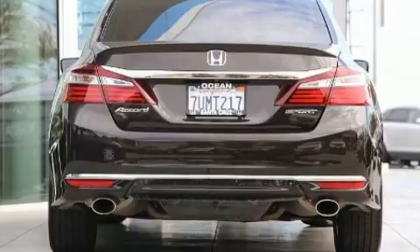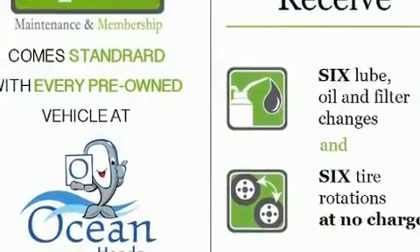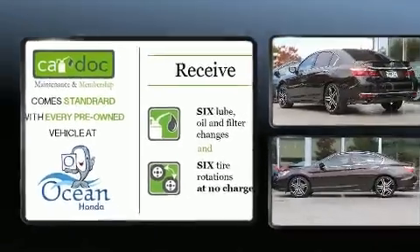It's equipped with tons of terrific amenities, but it won't break your budget, such as remote keyless entry, an outside temperature display, front fog lights, and more.